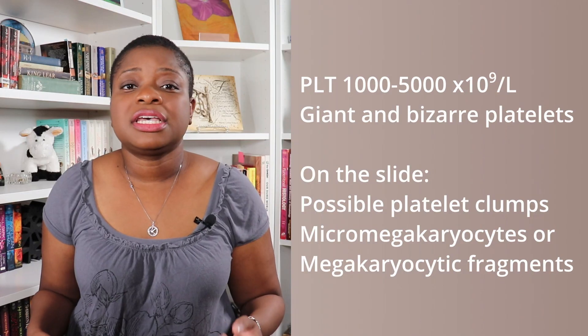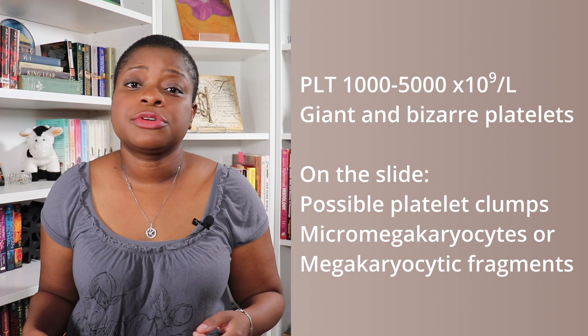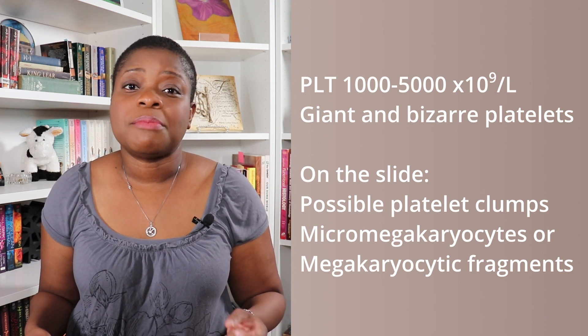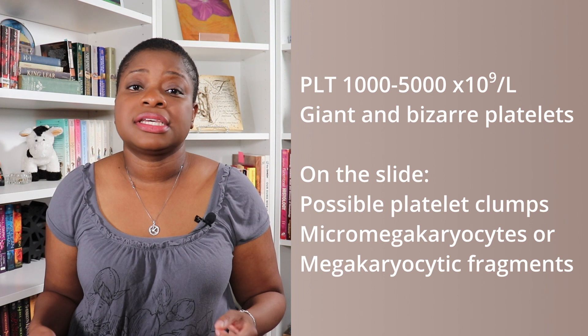Patients commonly present with thrombosis, which is when the body clots without an injury, most likely due to the sheer number of platelets bumping into each other and starting the platelet activation process. Or they present with the other end of the spectrum and have minor bleeding. The typical ET patient will have a platelet result between 1,000 and 5,000, as it mainly affects the megakaryocytic lineage.